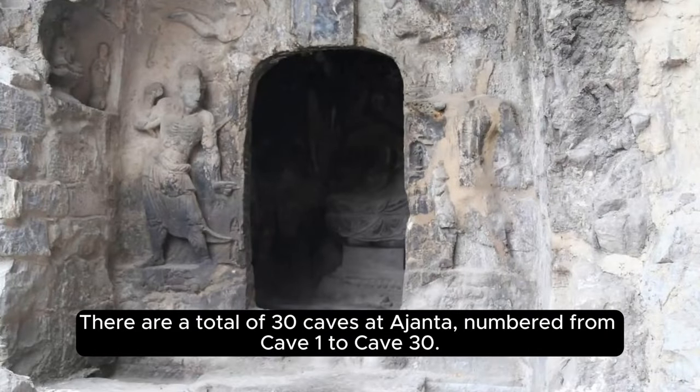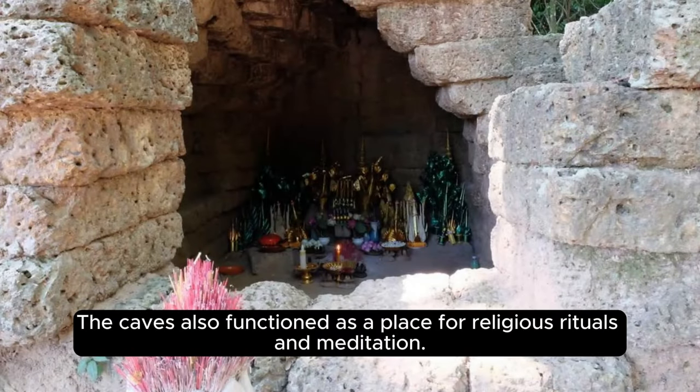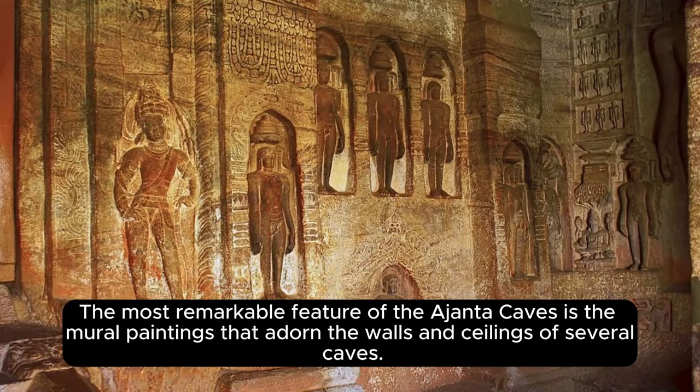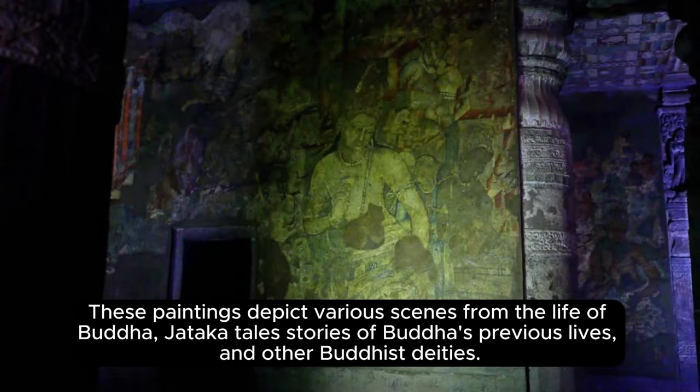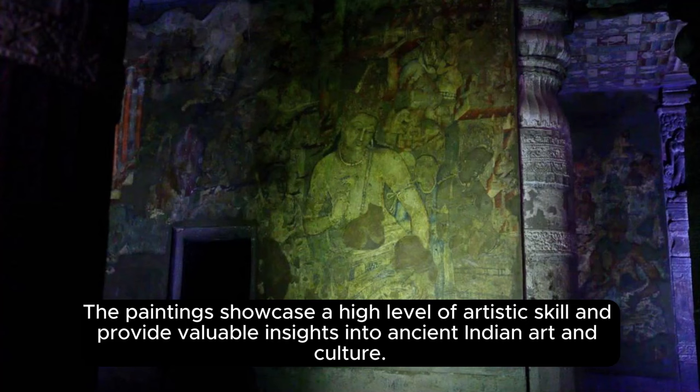There are a total of 30 caves at Ajanta, numbered from Cave 1 to Cave 30. These caves were used as monastic retreats for Buddhist monks and served as prayer halls, living quarters, and educational spaces, also functioning as places for religious rituals and meditation. The most remarkable feature of the Ajanta Caves is the mural paintings that adorn the walls and ceilings of several caves. These paintings depict various scenes from the life of Buddha, Jataka tales — stories of Buddha's previous lives — and other Buddhist deities, showcasing a high level of artistic skill.